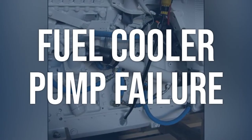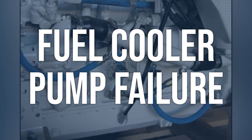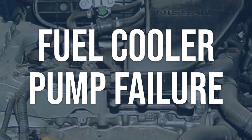Fuel cooler pump failure: check the fuel cooler pump for any signs of damage or wear. Verify that the pump is receiving power and that the electrical connections are secure. Listen for any abnormal noises coming from the pump.